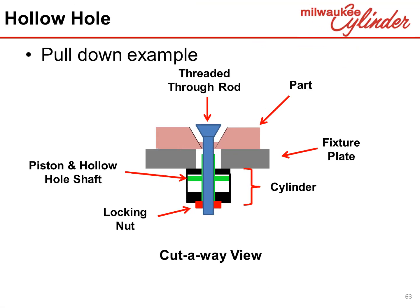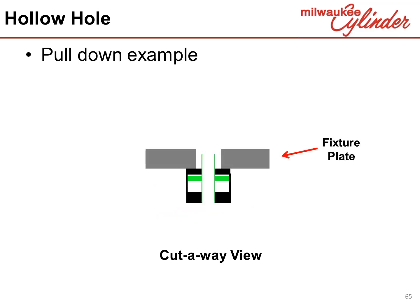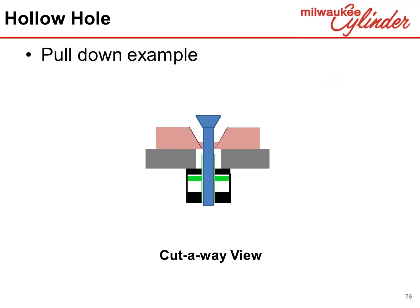Here is a pull-down clamping application. In this example, the application is to hold down a part for a machining operation. A hollow hole cylinder is attached to the back side of a fixture plate. The part is placed on the opposite side of the plate. A threaded through rod is inserted through the part and the cylinder rod. A locking nut is then attached to the through rod. With hydraulics applied, the cylinder pushes against the locking nut, pulling the part against the fixture.